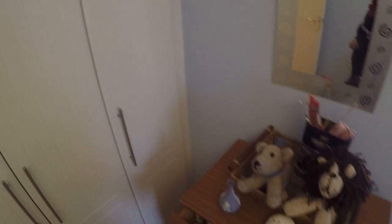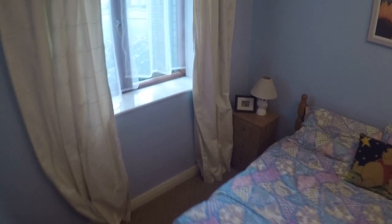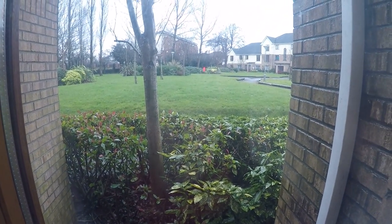Let's take a look at the window here in the bedroom. Here's another look from this side — the window looks out to the common green areas of the complex.